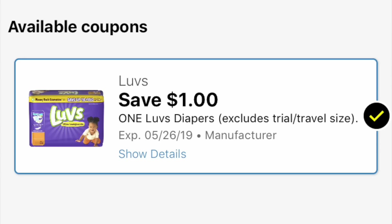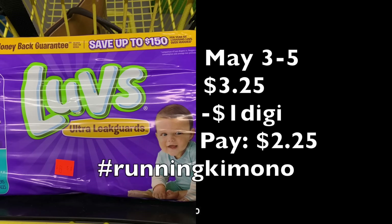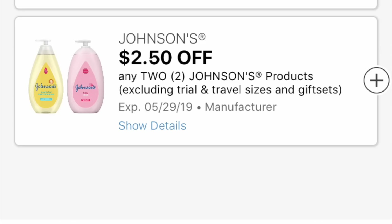For all you moms, I've been seeing a lot of Luvs diapers in the clearance bin. There's a $1 digital load coupon that showed up recently. A bag at $6.50 is $3.25 at 50% off. Subtracting that $1 digital coupon, you're left paying $2.25 for a bag of diapers. There may also be a $1 coupon in the May P&G insert. Either way, $2.25 for a bag of diapers — yes please, especially for baby shower gifts.